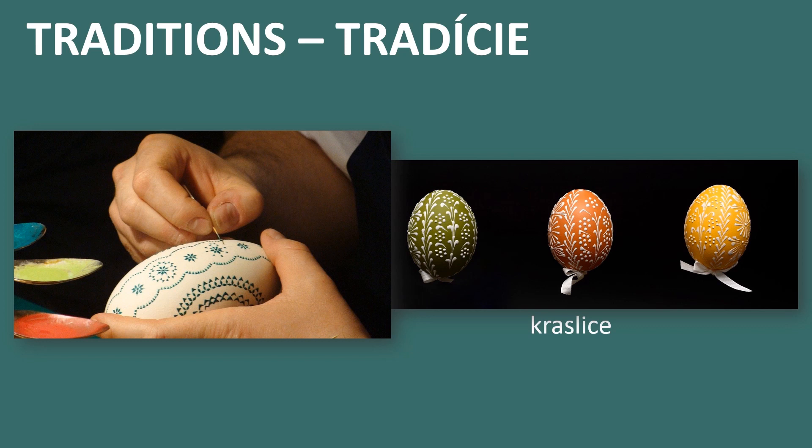Slovak people use many different ways to decorate the eggshells. The most common one is wax. Typical is white wax, as shown in the picture on the right, but it is up to you what color you want to make. Besides wax, people also decorate with thin iron wires or use tie dye.